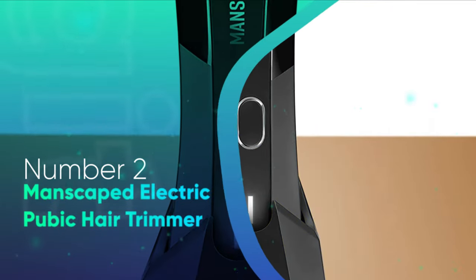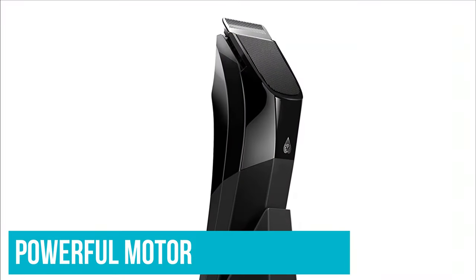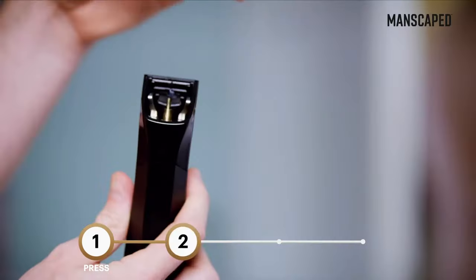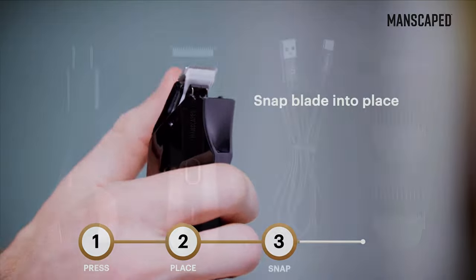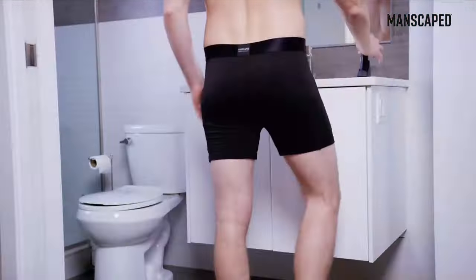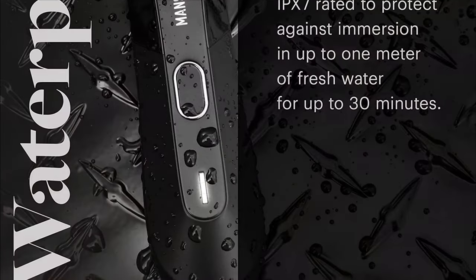Number 2: Manscaped Electric Pubic Hair Trimmer. The Manscaped Electric Pubic Hair Trimmer is one of the best grooming machines for men, designed to keep your pubes and groin area clean and neat. The Lawn Mower 4.0 comes with a powerful motor and boasts durable ceramic blades, a waterproof body, and a wireless charging dock. The company has improved on previous iterations by making it cordless and adding sturdy guards that allow you to trim your pubic hair to the right length. The signature skin-safe ceramic blades are precision-engineered to cut through coarse hair cleanly without nicking the skin, and these rust-proof blades provide unbeatable longevity. This product comes with four different guards to give you several trimming options for every style.